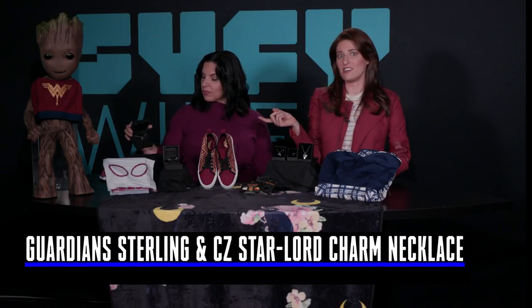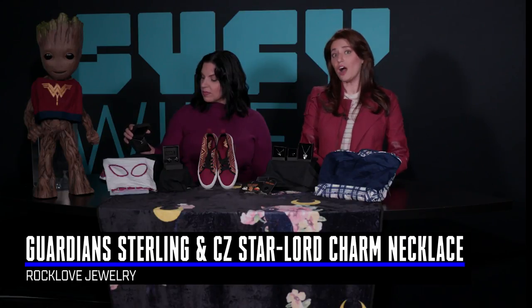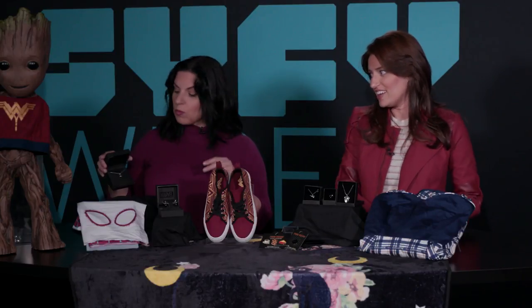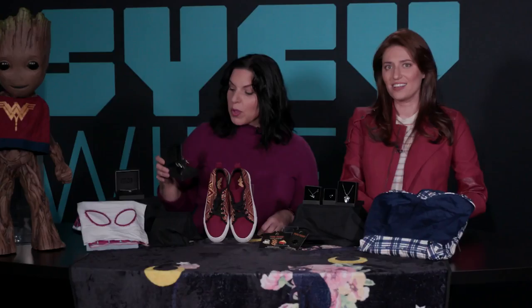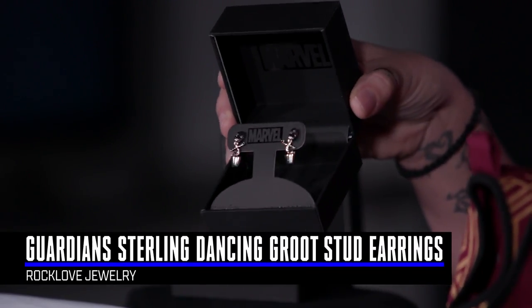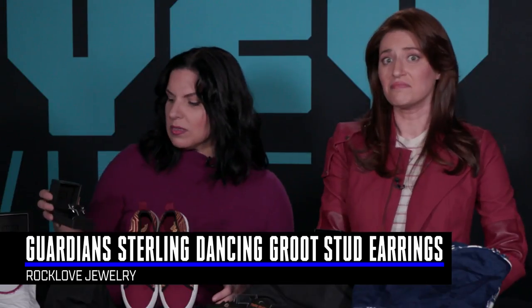Over here we have the Marvel Star-Lord charm necklace with Cubic Zirconia eyes from Rock Love, which does really awesome silver jewelry. The eyes are red, just like Star-Lord's helmet. We also have dancing baby Groot earrings, also by Rock Love — they actually get their boogie on just like Groot does, because who wants a Groot if he's not dancing?